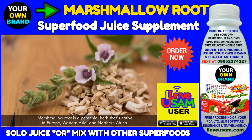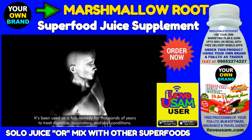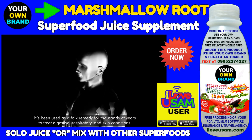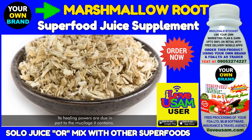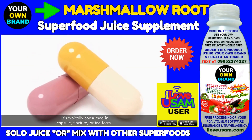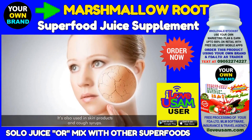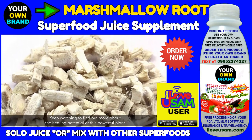Marshmallow root is a perennial herb that's native to Europe, Western Asia, and Northern Africa. It's been used as a folk remedy for thousands of years to treat digestive, respiratory, and skin conditions. Its healing powers are due in part to the mucilage it contains. It's typically consumed in capsule, tincture, or tea form, and is also used in skin products and cough syrups. Keep watching to find out more about the healing potential of this wonderful plant.